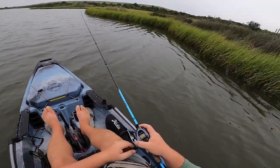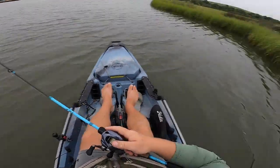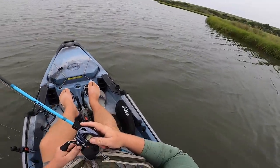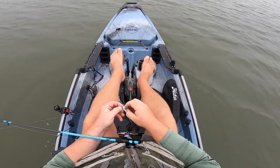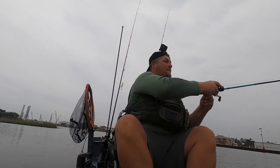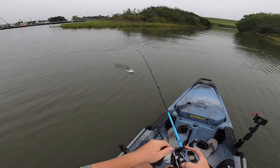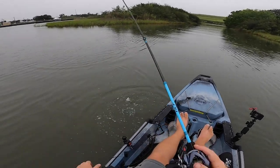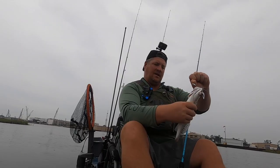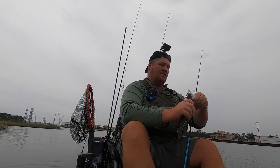Something took my tail! I told y'all something grabbed me. Something got him — that's about 10 inches. Let's see if we can't get him back in the water. See ya.